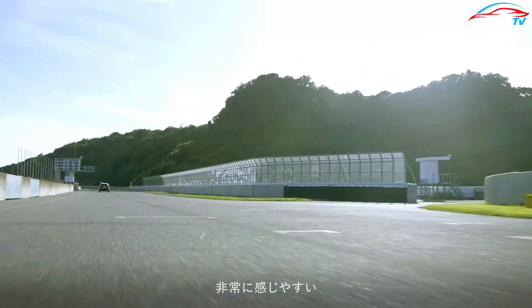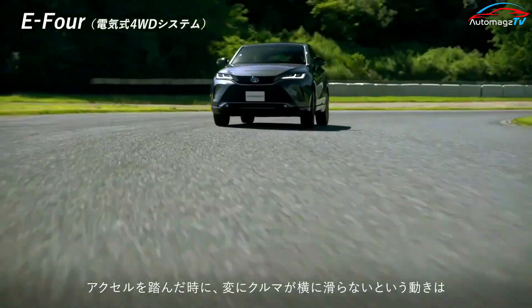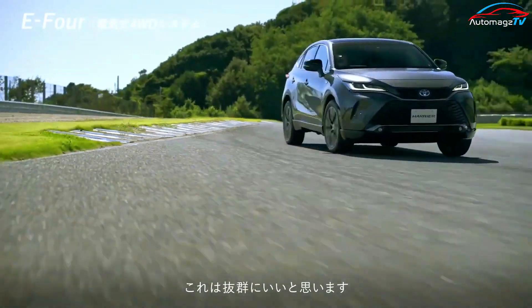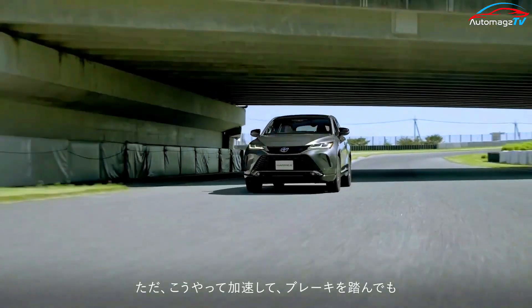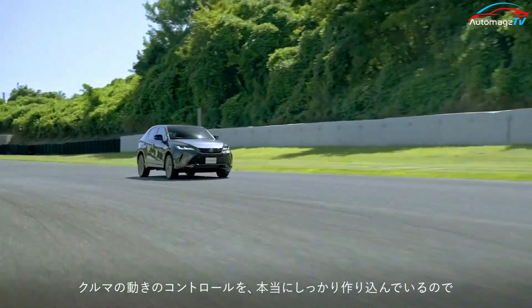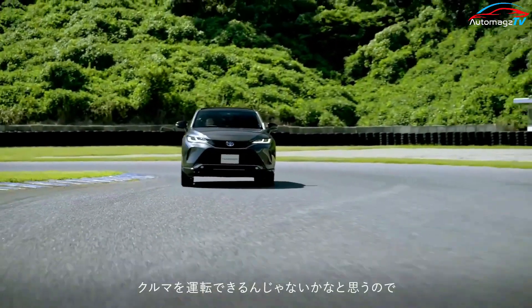To fully recharge the battery, it will take users about 5 hours and 30 minutes when the car does not have fast charging technology. The total weight of the SUV reaches 1,950 kg, around 300 to 400 kg higher than the petrol and hybrid versions.